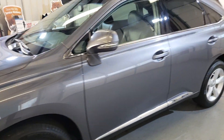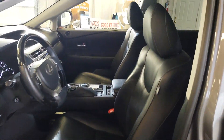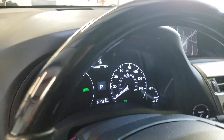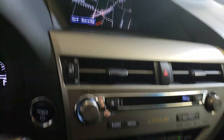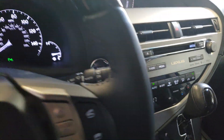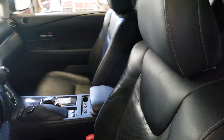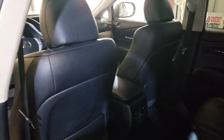This one is fully loaded — it's got leather interior, power memory seats, and 144,000 highway miles with no warning lights. Features include navigation, climate control, Bluetooth, heated and cooled seats, backup camera, and a sunroof. Everything is working great and it's a very well maintained car.